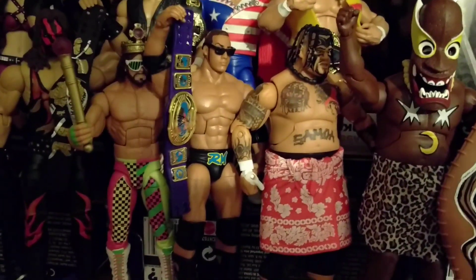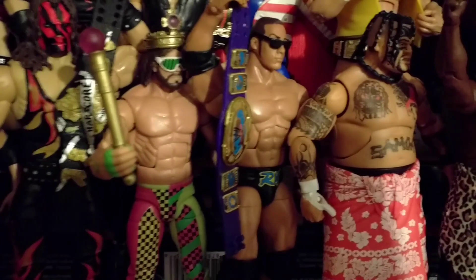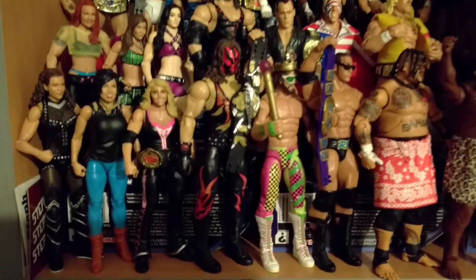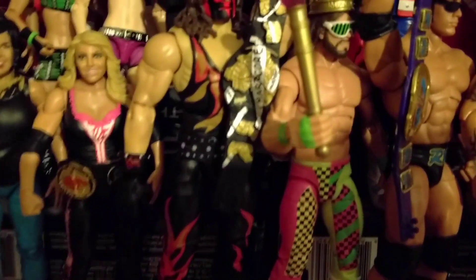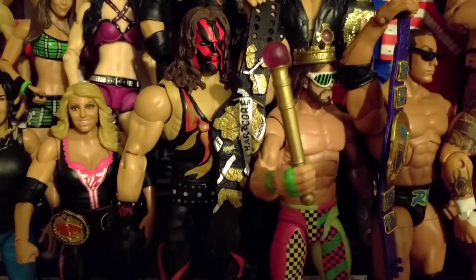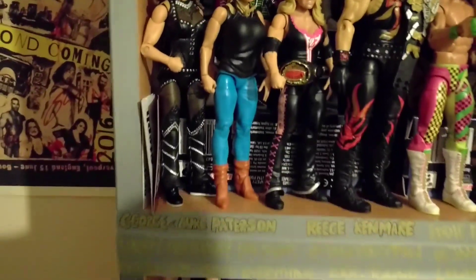We've got Macho Man — it doesn't look like he's happy, it looks like he's being forced to sniff the Rock's armpit. We've got Kane with that Hardcore title, which is really cool — I really like that belt. I think we have done a review of that one. Then we've got Trish and Vickie Guerrero.